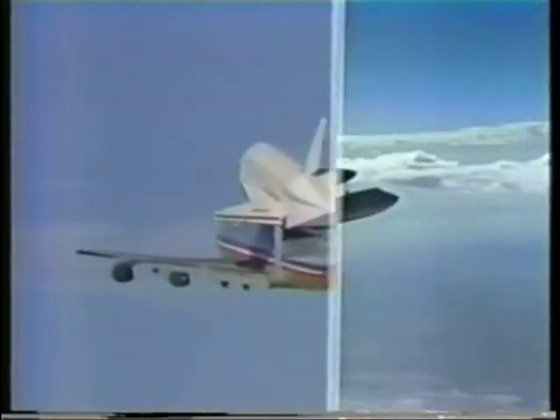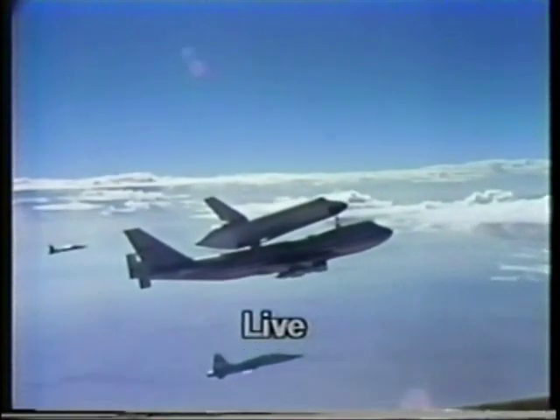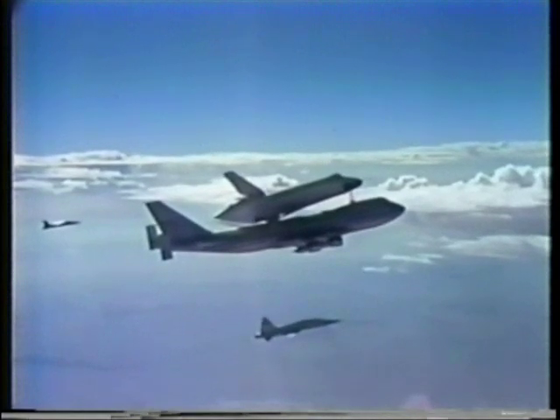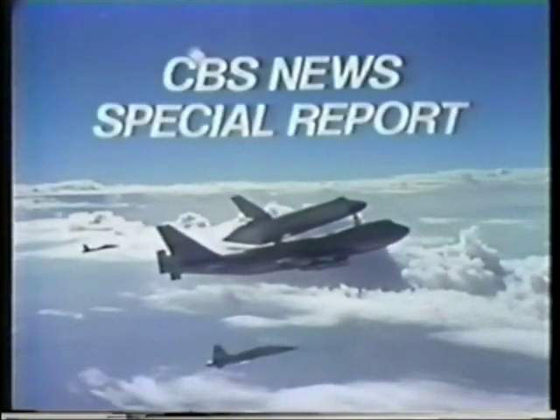High above California's Mojave Desert is a space-age marriage of convenience — a space shuttle mated to a jumbo jet, but not for long. In about 15 minutes, with two astronauts in the cockpit, the shuttle will blast free from its perch atop the 747 and will fly on its own and land on its own for the very first time. The Enterprise is part rocket ship and part glider. Today it will glide 33 miles to its touchdown. There are no engines on board — it is a 150,000-pound glider with one chance at a safe landing, and only one chance.